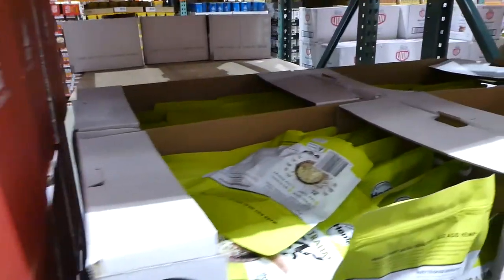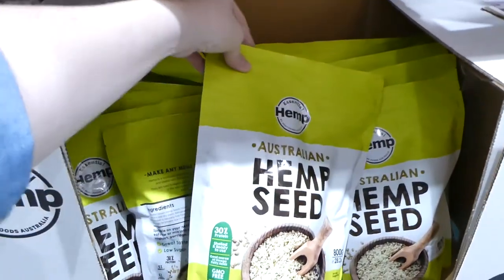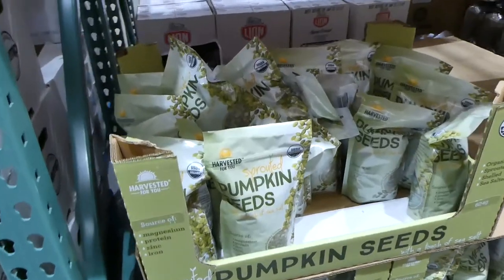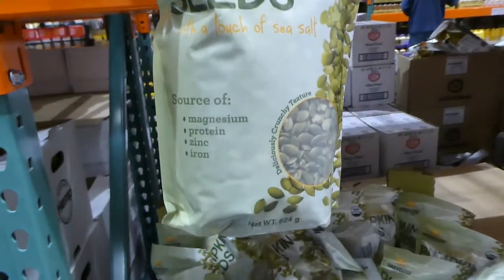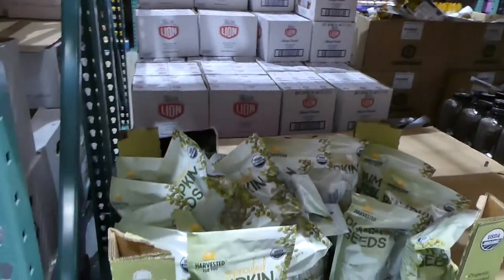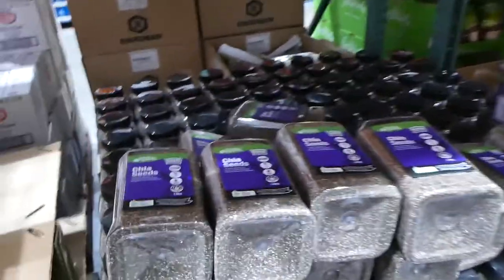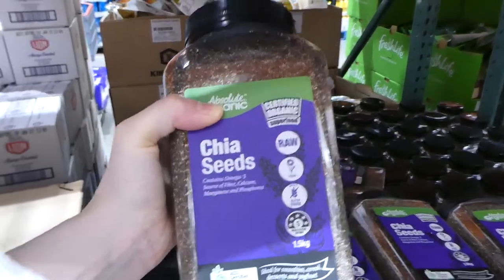There are Essential Hemp Australian hemp seeds — 30% protein, shelled, ready to use, 100% vegan — $20 for the pack. Sprouted pumpkin seeds are $15.50. There's also a huge container of organic chia seeds — 1.5 kilos, raw, for $14.50.